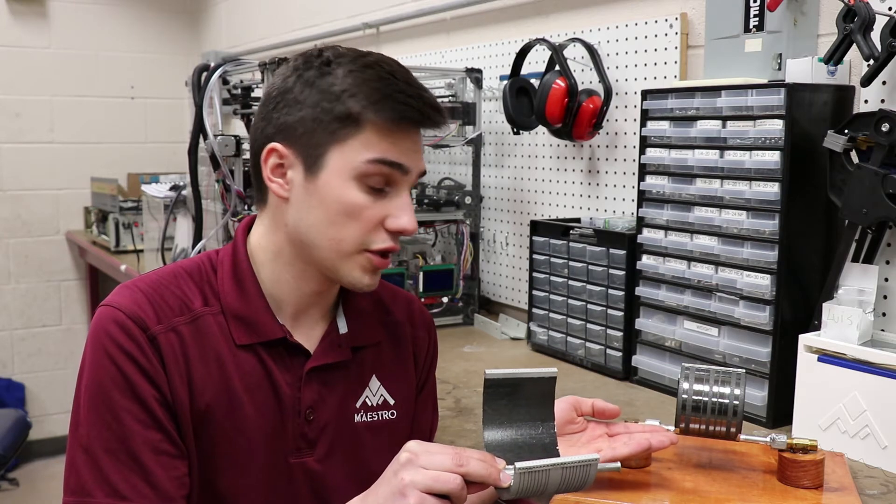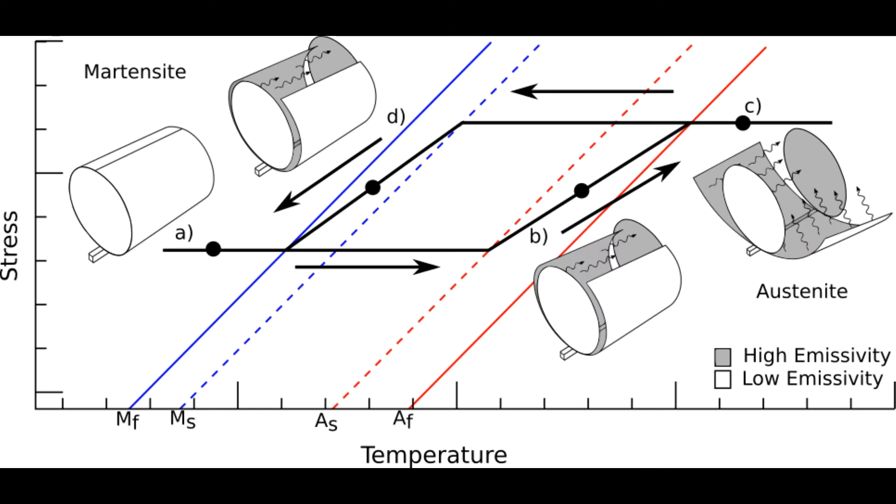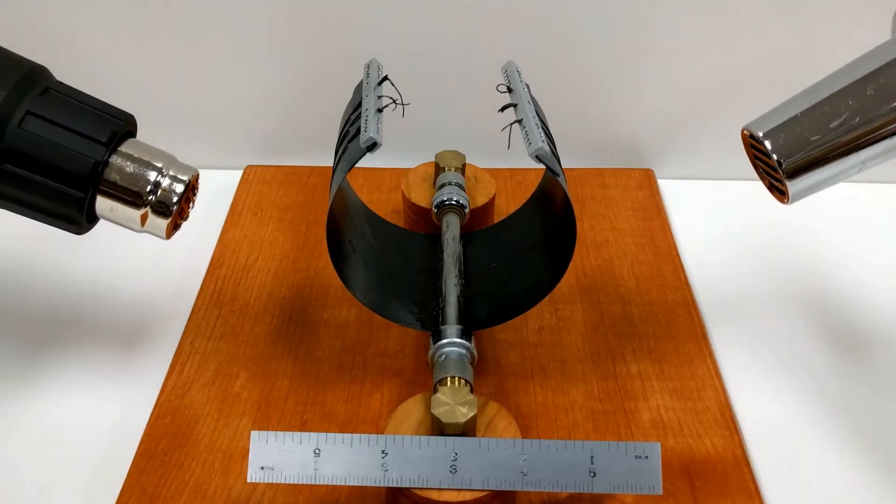The temperature-induced phase change in shape memory alloys allows the radiator to go from a semi-circular shape to a circular shape when it cools. We see that as a great way to vary the heat rejection rate in space. This project is funded by NASA Johnson, and we work closely with Dr. Othman Benefan from NASA Glenn Research Center.